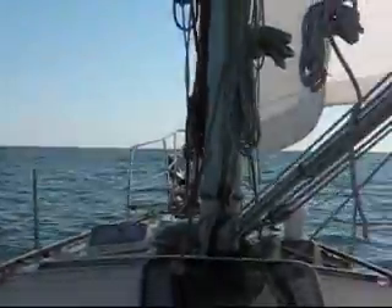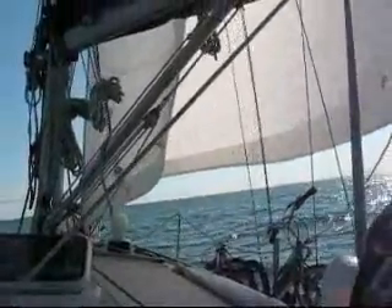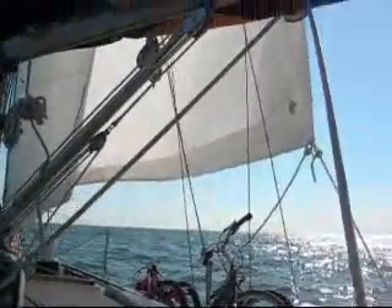The AIS is fantastic. It really takes away the question of whether or not you're crossing the bow of a ship or the stern, or what their speed is. Sailing off of Atlantic City, on Island Spirit, summer 2007.